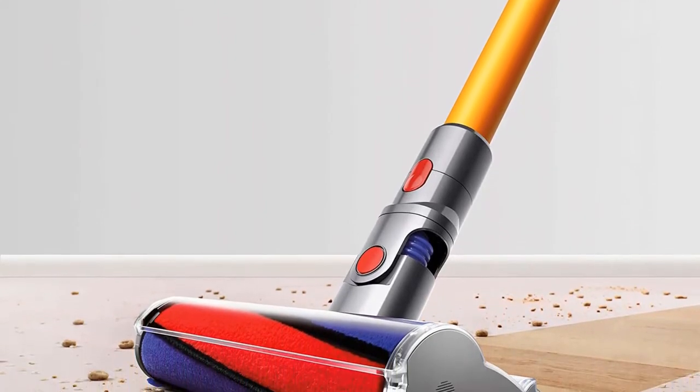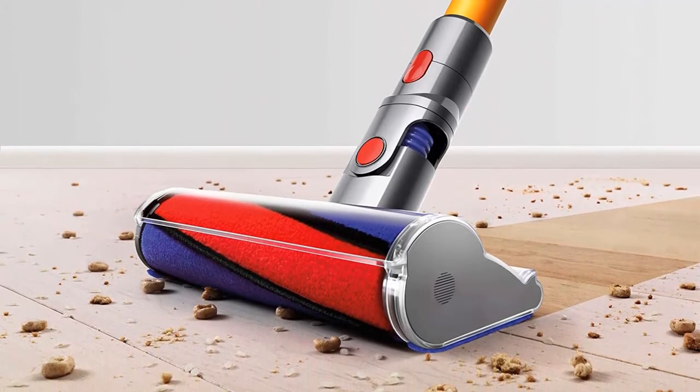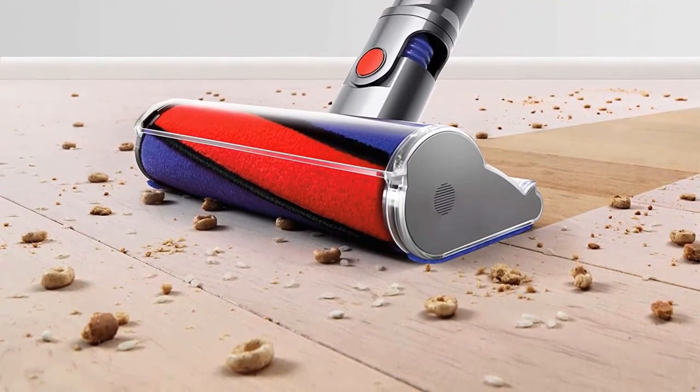Powered by the Dyson digital motor V8, it creates the most powerful cordless vacuum. The direct drive cleaner head drives bristles deeper into the carpet to remove even more dirt. It has 150% more brush bar power than the Dyson V6 cord-free vacuum, and is invented for hard floors.